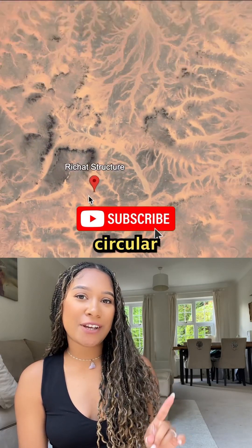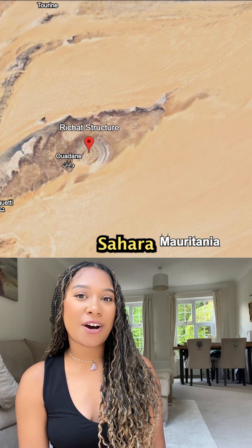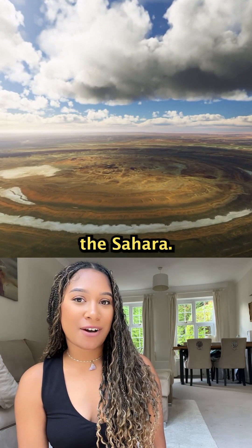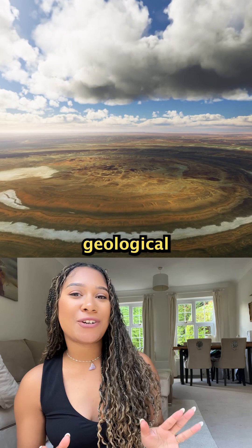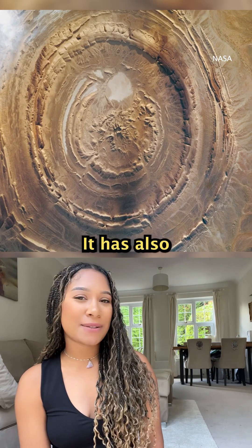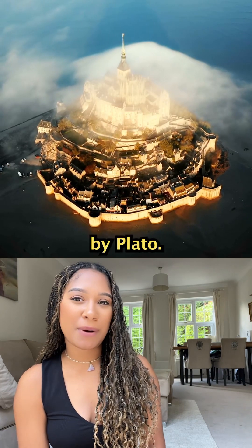Have you heard about these massive circular structures up to 40 kilometers wide in the middle of the Sahara Desert? That's the Richat Structure, also known as the Eye of the Sahara — a stunning geological wonder in Mauritania that has puzzled scientists for years. It has also been connected to myths, like it being the lost city of Atlantis proposed by Plato.